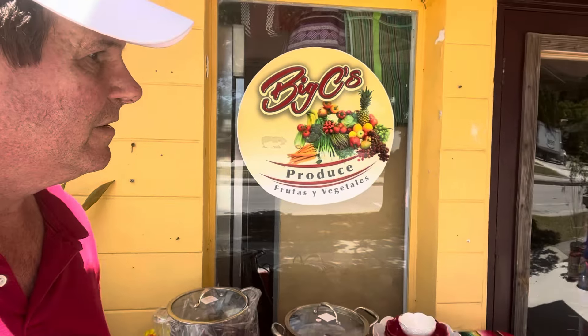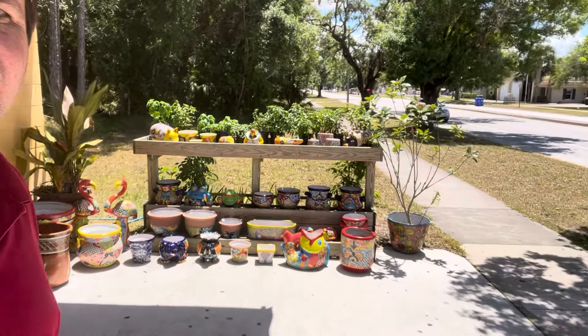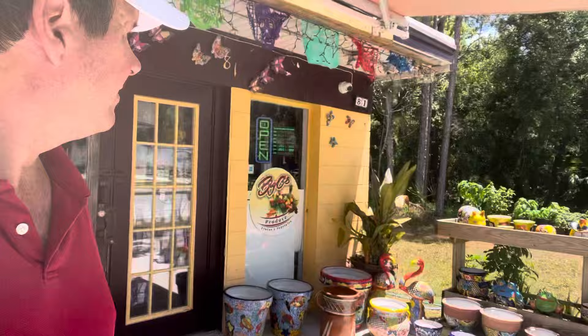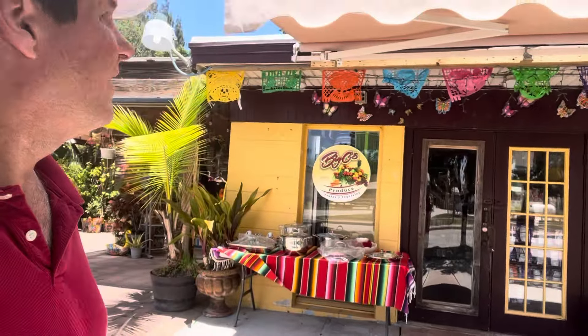Got a nice looking stand there. So if you're in Fellsmere and you want to get some fruits and vegetables, this is the spot.